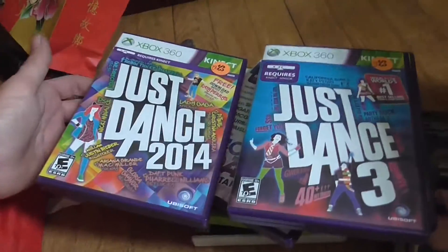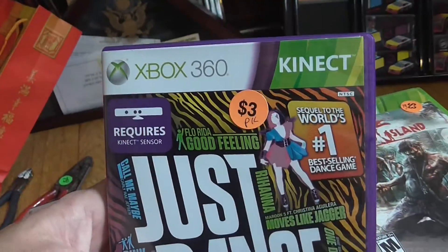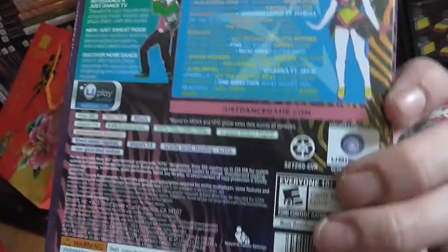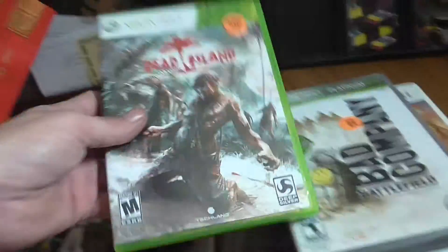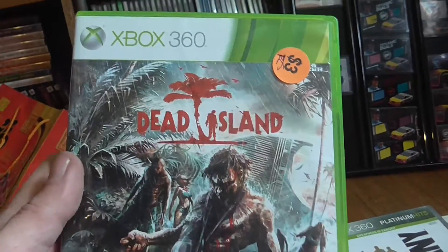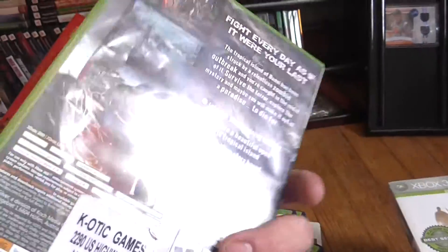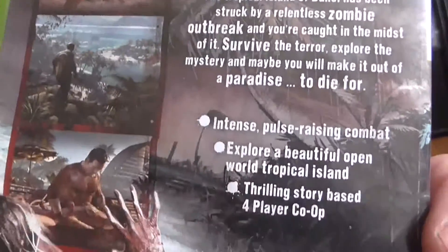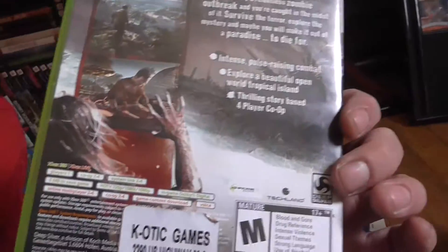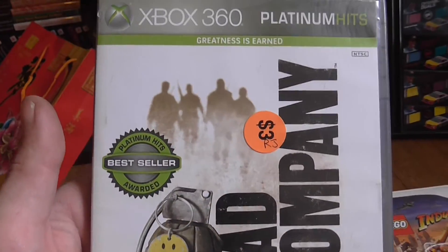We got Just Dance 3, Just Dance 2014, and Just Dance 4 — we're gonna be dancing up a storm around the picker compound. Dead Island looks like a fun game. I noticed something too: when buying VHS tapes, the ones that sell for good money are old horror movies — the older the better.